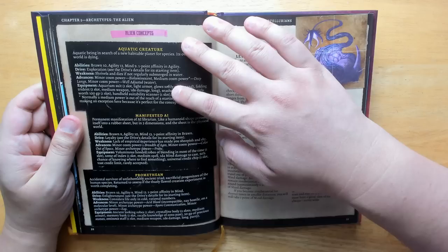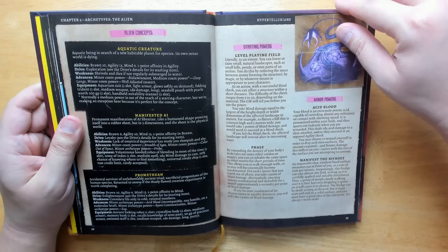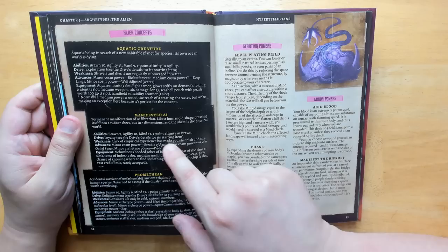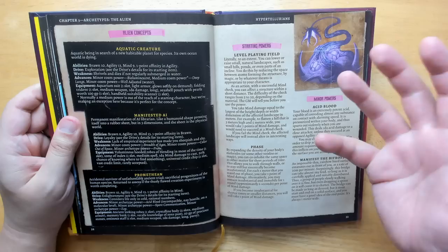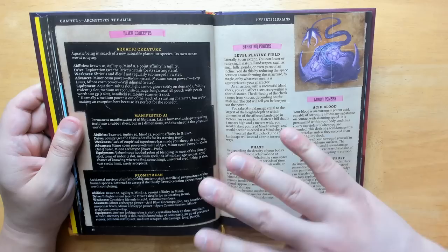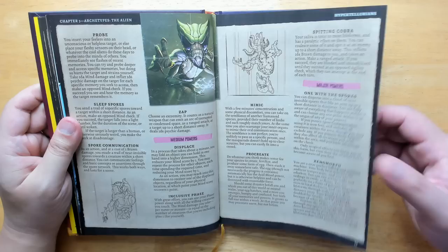There are some archetypes that you can start as. You have the alien, and each archetype is broken down into three different concepts. You can simply grab one of these concepts and be good to go, or working with the DM you could create your own by looking at how they're constructed. You start off with your three ability scores, you always have a drive — that's your character goal — you have a weakness, and you have some advances, which are basically powers your character is built out of. Some powers are unique to your archetype, but there are also general-use powers you can accumulate.